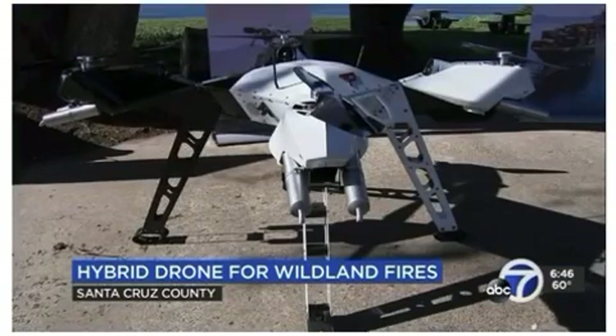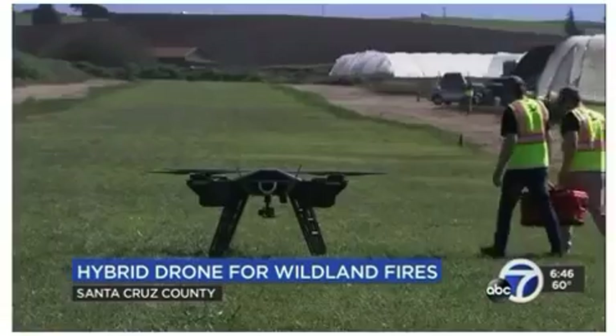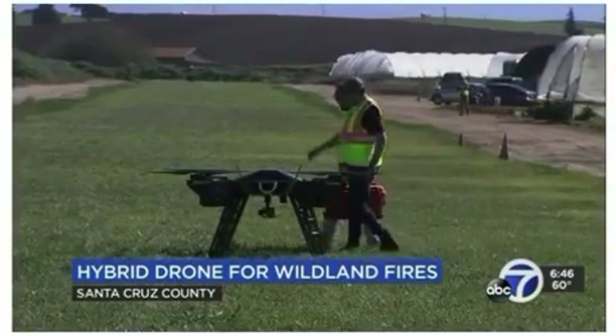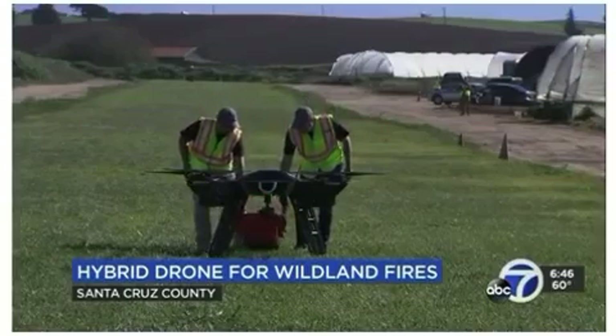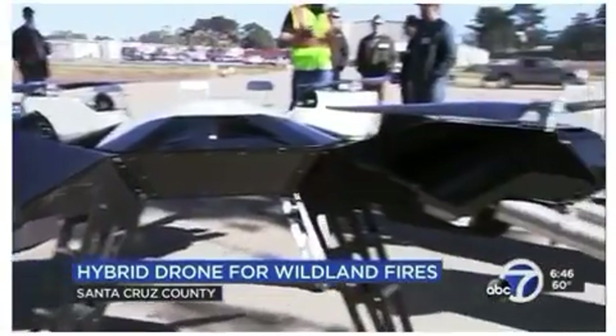The new drone is made by Parallel Flight Technologies, whose CEO is a former Tesla engineer. The 125-pound drone can carry a 100-pound payload and stay airborne for almost two hours, compared to 15 minutes for a battery-powered drone.